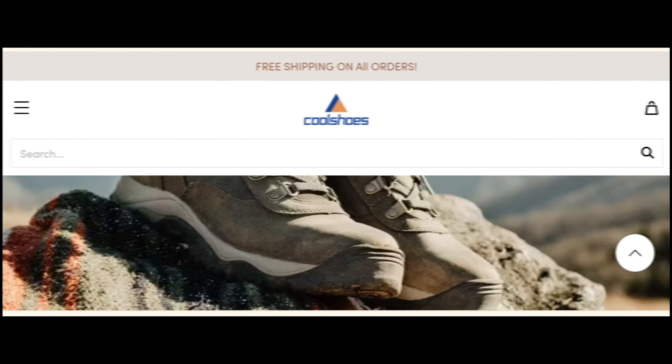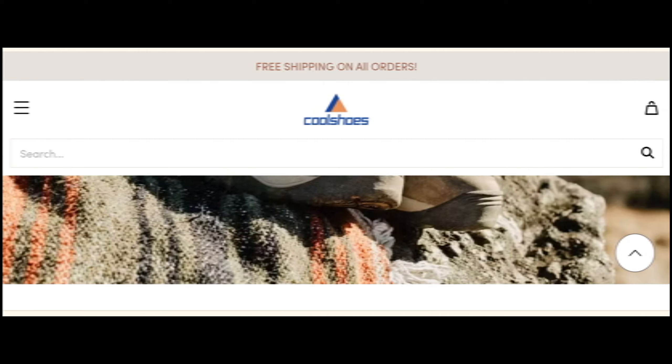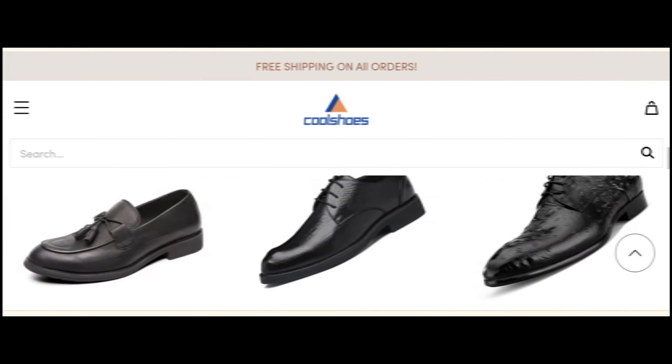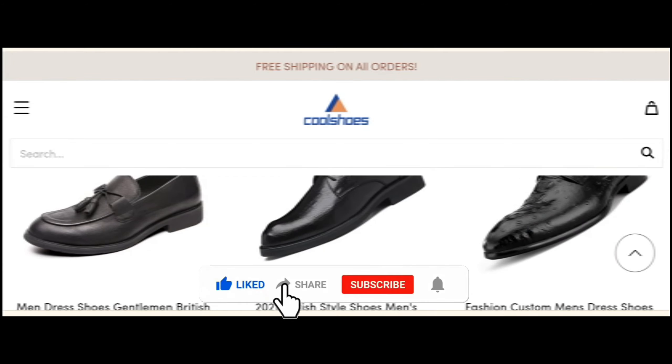Today we are providing complete details about the site, so stay tuned and don't miss any points. This is an online site which offers multiple shoe collections — as you can see here, different types of collection sources. Before going further, please like, share, and subscribe to my YouTube channel. Now let's talk about the major factors and judge whether this website is a scam or a legit website.